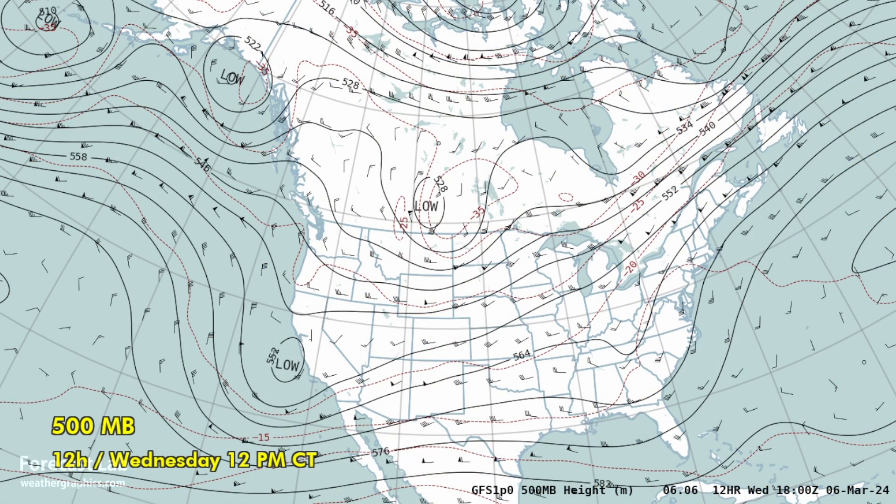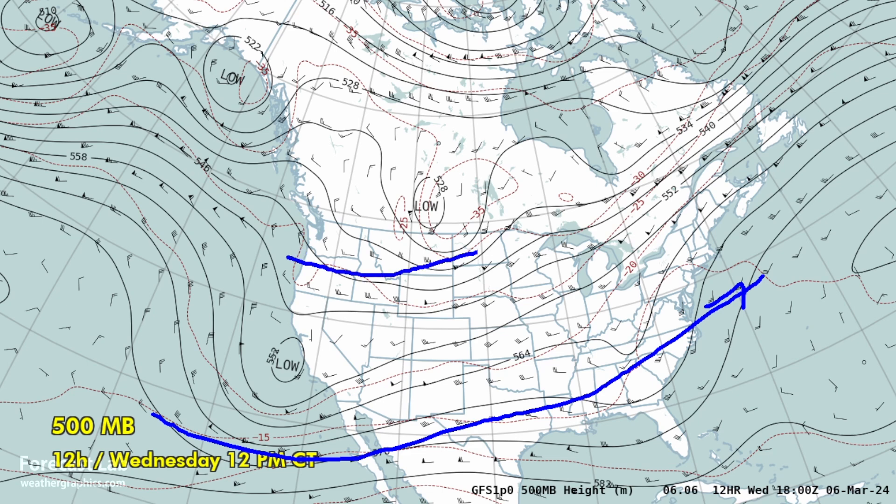Looking at the mid-level flow, it is progressive — we don't see much blocking going on across North America. That will change around the 16th, but for now it is split up into a couple of bands: a south stream across the southern U.S., a north stream across the northern U.S., and the southern Arctic front up there in the Northwest Territories and Nunavut.